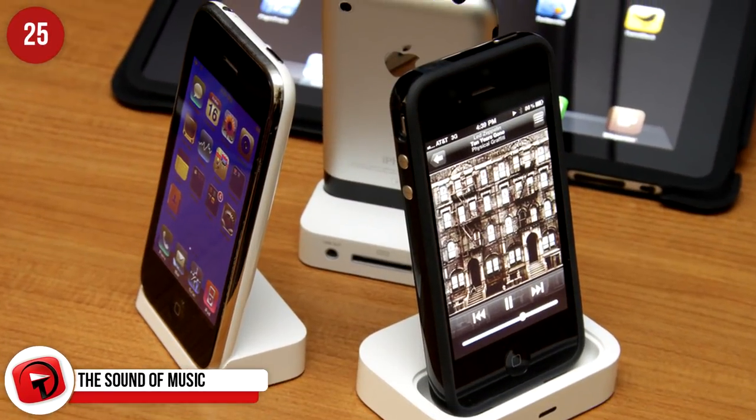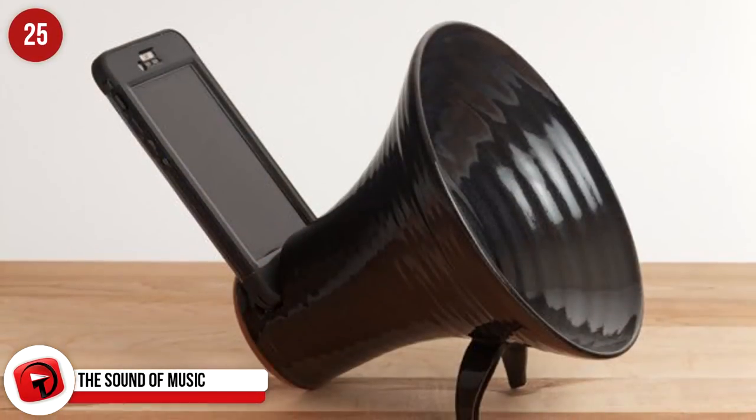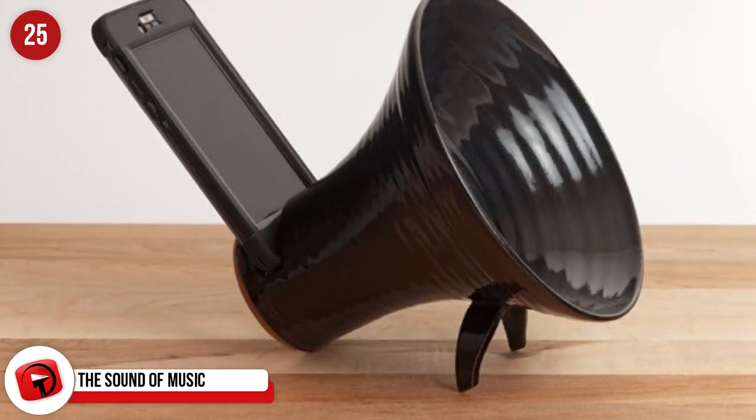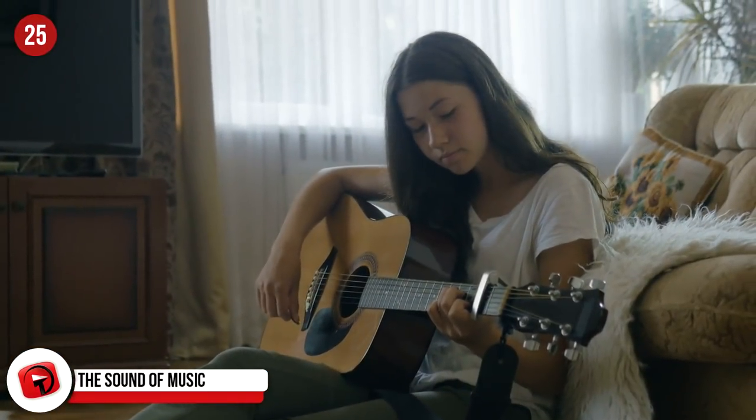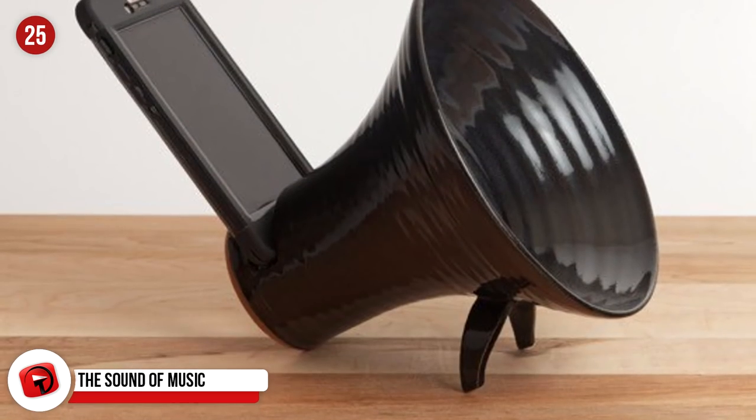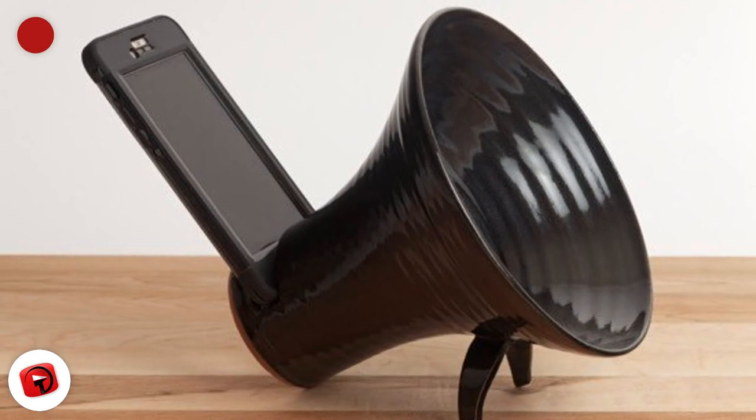Docking stations are nothing new, but it's the shape of this one that's a little different. It's an iPhone docking station inspired by the gramophone, which will certainly appeal to the music lover in your family. It's called the Clay Amp — and yes, that's because it is actually made from clay — and it's only $39 off Amazon.